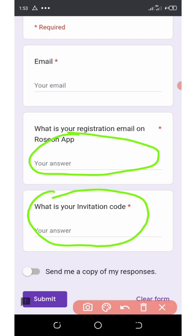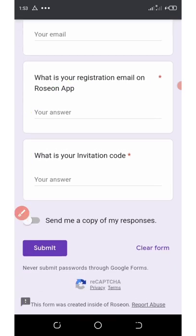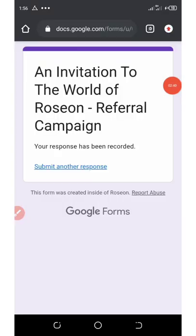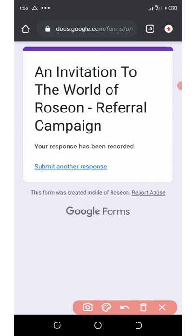It is very necessary and important that you use my code. After you enter everything, click on the Submit button. Once you fill out the information and click Submit, it will say your response has been recorded. After a few hours — within two to three hours — you're going to see your money deposited into your Rosen Wallet. Make sure you complete your KYC verification before you submit this form.